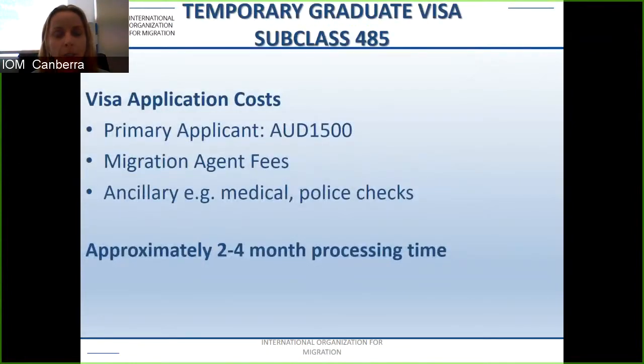The subclass 485 has a number of fees and charges. The Department of Home Affairs charges $1,500 for a primary applicant. Migration agent fees vary — IOM currently charges $1,500, though others may charge $2,000 to $2,500. Ancillary fees include medicals, police checks, and translations if your documentation is not in English. Official processing times are two to four months, though recently decisions have been obtained in three to six weeks.